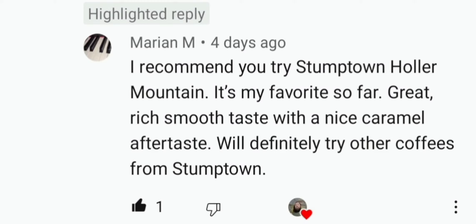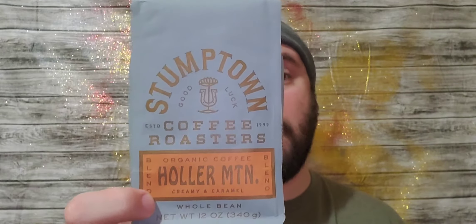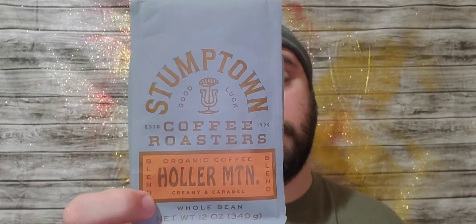Someone had requested that I tried this, so I'm gonna find whoever that is and post them after this clip. Thank you so much for requesting this coffee. I'm super excited to get into it. It's Stumptown Coffee Roasters — Holler Mountain. This is organic coffee, creamy and caramel, whole bean. As you guys know, if I can find the whole bean in a coffee somebody asked me to review, I'm gonna get it, because whole bean tastes a lot better than ground coffee. There it is — Stumptown Holler Mountain, baby. I'm super excited to get into this.